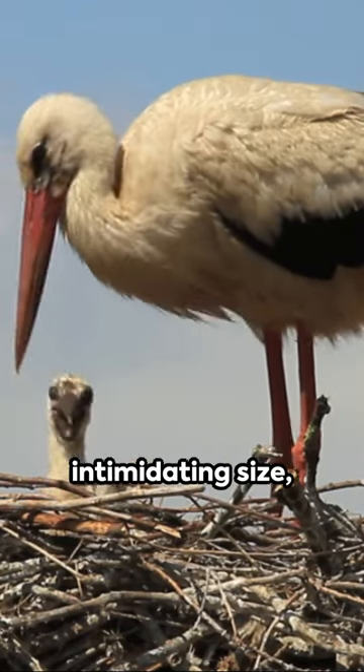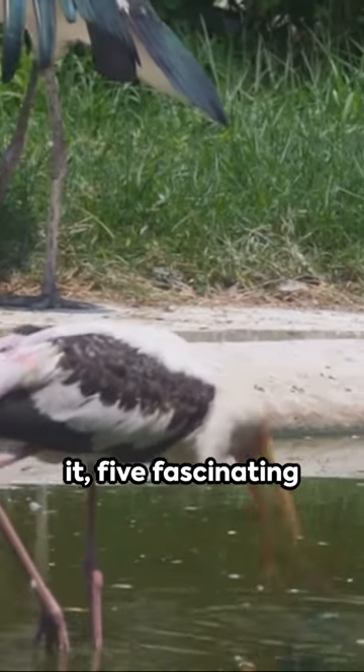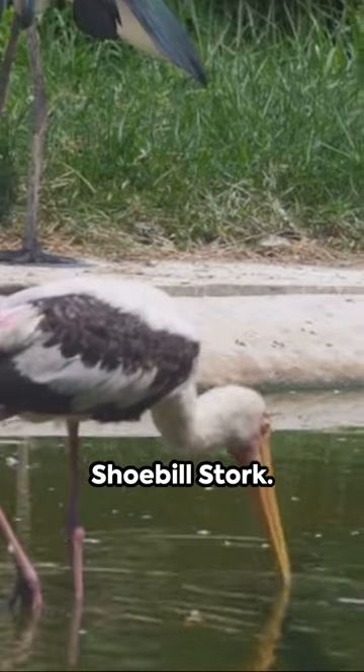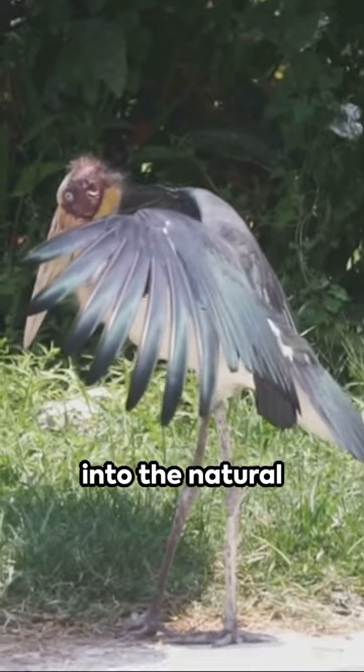Finally, despite their intimidating size, they're quite gentle with their chicks. So there you have it: five fascinating facts about the shoebill stork. Stay tuned for more intriguing insights into the natural world.